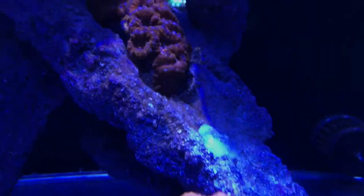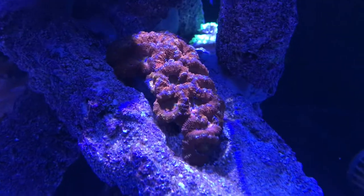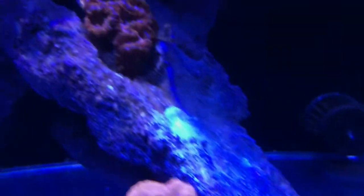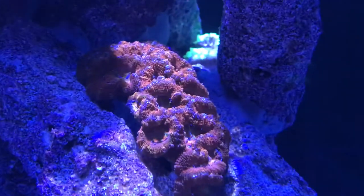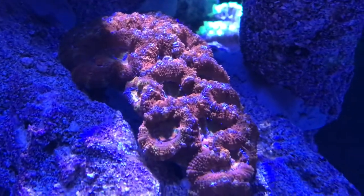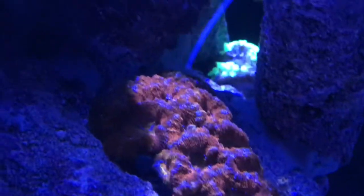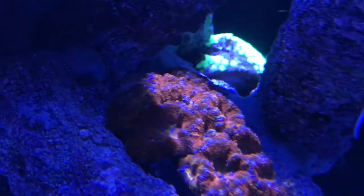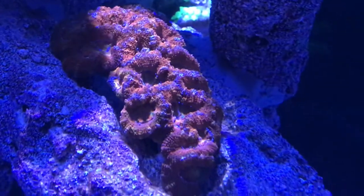The acans were further down but now they've moved up and they are much happier in that position. I think the flow is a lot better for them there — they're not getting hammered. Even the ones at the back that were completely closed and shut down have opened up again and become all puffy and happy.